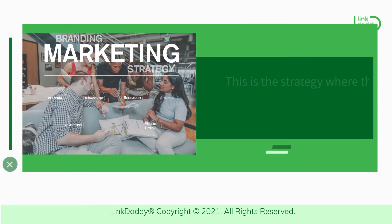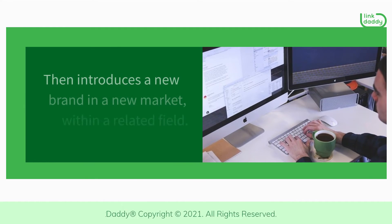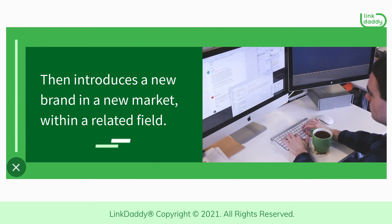Brand extension. This is the strategy where the business first establishes its brand in a specific market, then introduces a new brand in a new market within a related field.